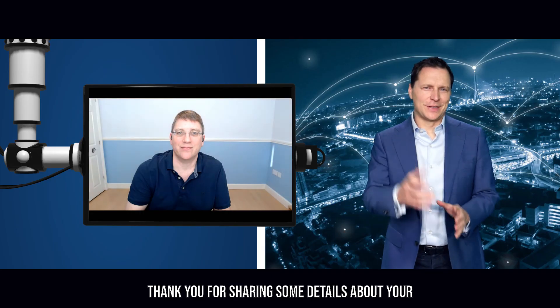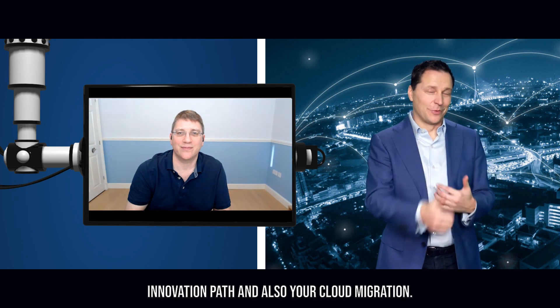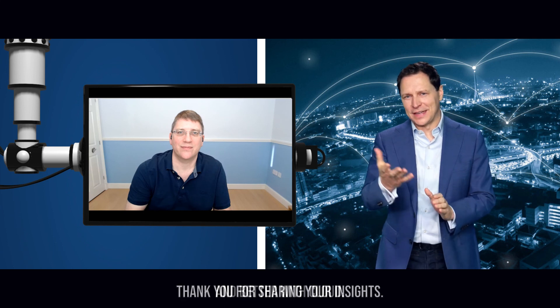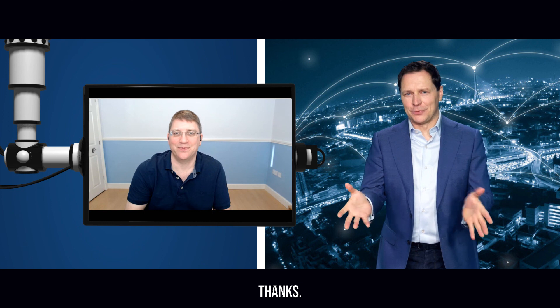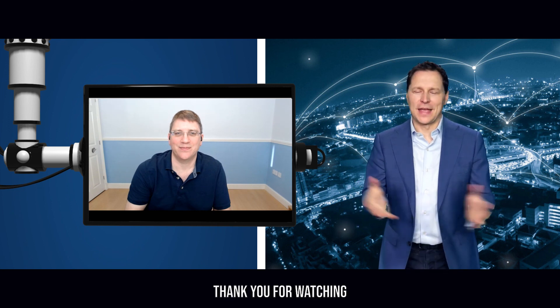Thank you, Mark, for sharing details about your innovation path and cloud migration. It's interesting to see how this innovative industry can thrive even faster and better with cloud. Thank you for sharing your insights. And thank you to the audience for watching — see you next time.